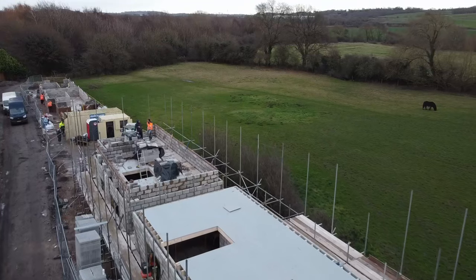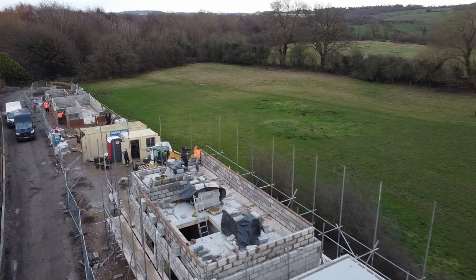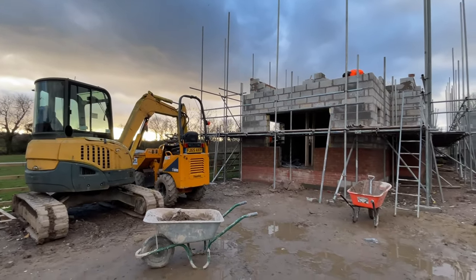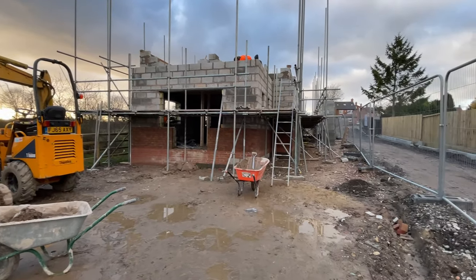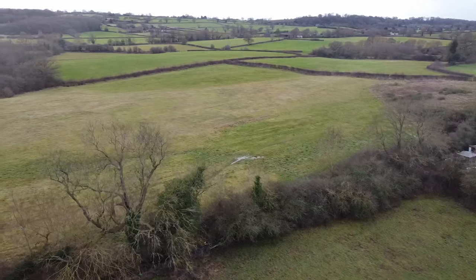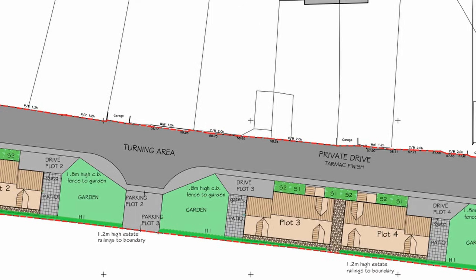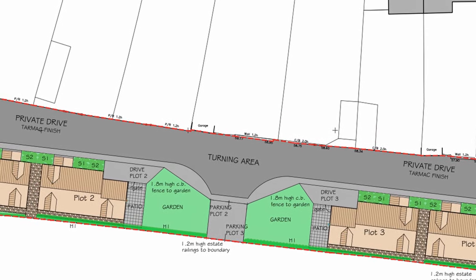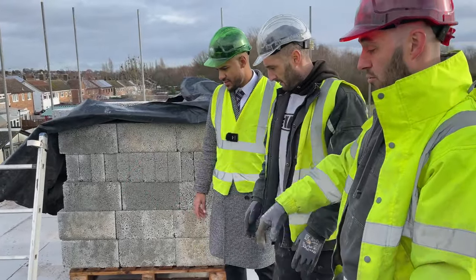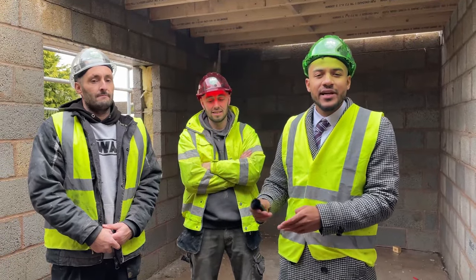Each property will consist of three good-sized bedrooms, both on the first floor and ground floor, which gives a real flexible, versatile arrangement for potential buyers. There are also stunning views to greenbelt land to the rear of each development, along with plenty of off-road parking and bespoke features which can be suited to the purchaser's requirements depending on what stage of the build the buyers are involved.